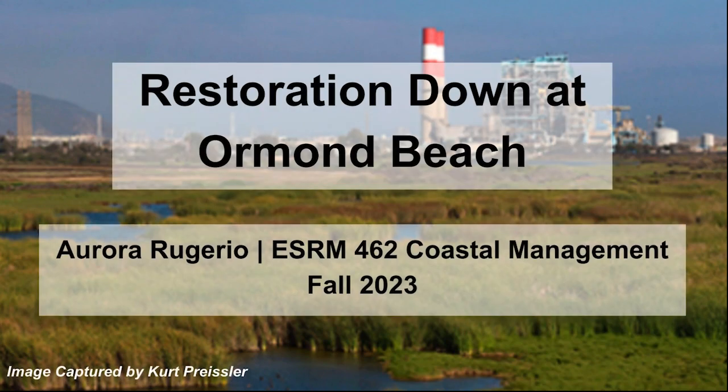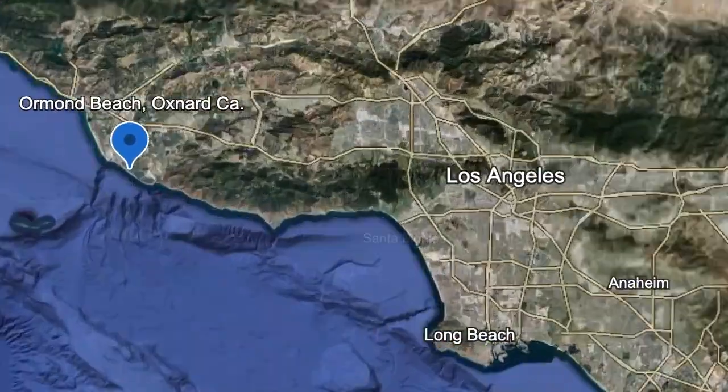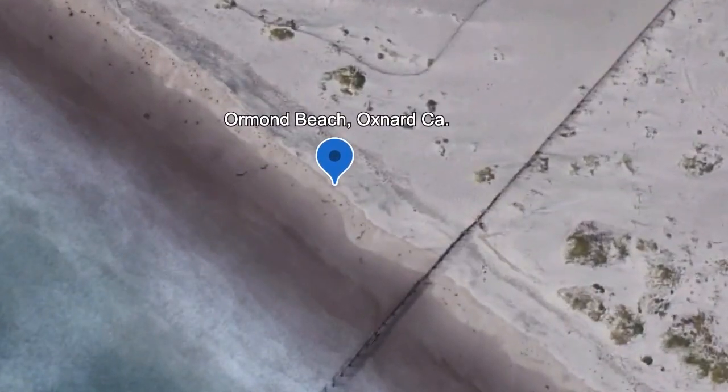Hello class, today I'm going to be talking about restoration down at Ormond Beach. This is just a quick zoom in to the location that we will be focusing on, specifically the location that I went to to collect all this footage.